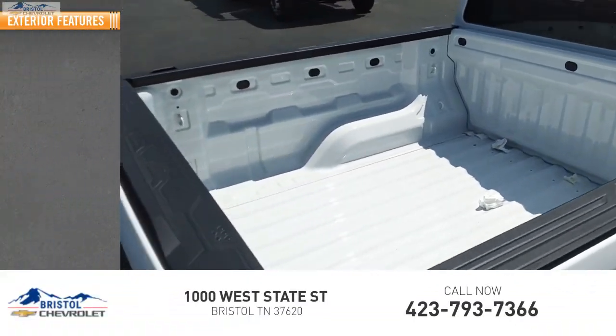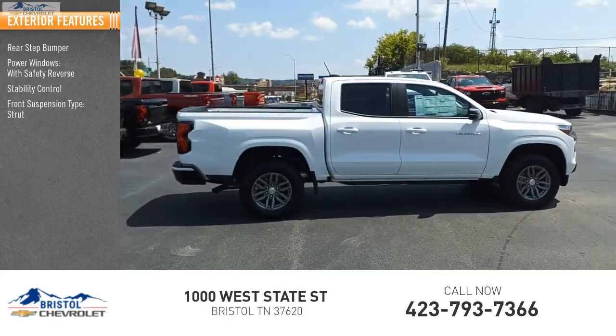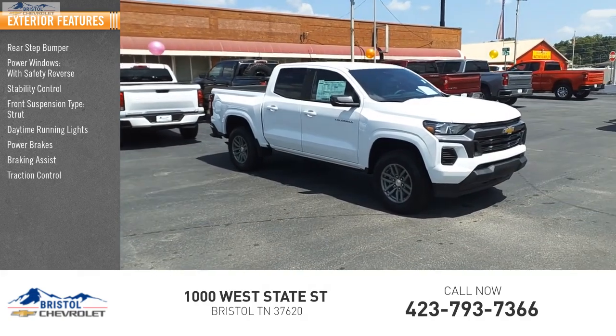Here are some of this vehicle's great options: rear step bumper, power windows with safety reverse, stability control, front suspension type strut, daytime running lights, power brakes, braking assist, and traction control.